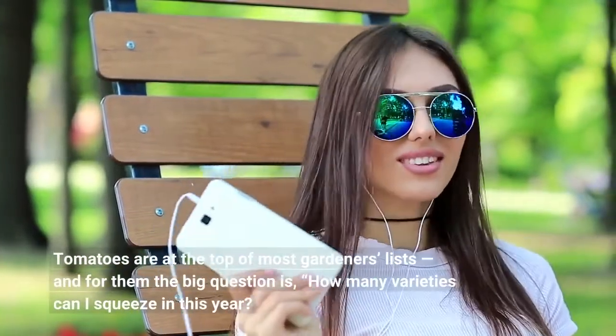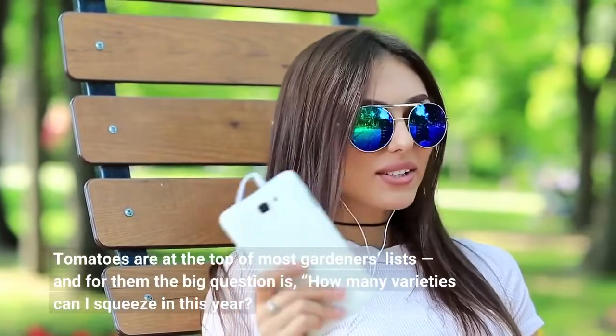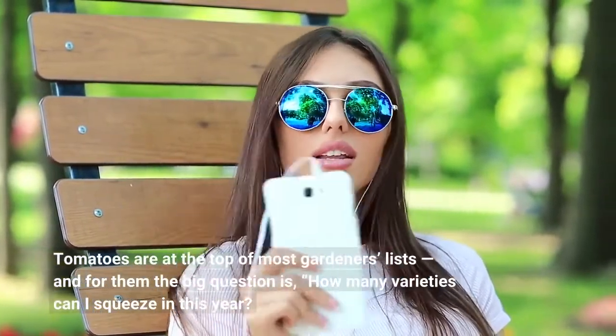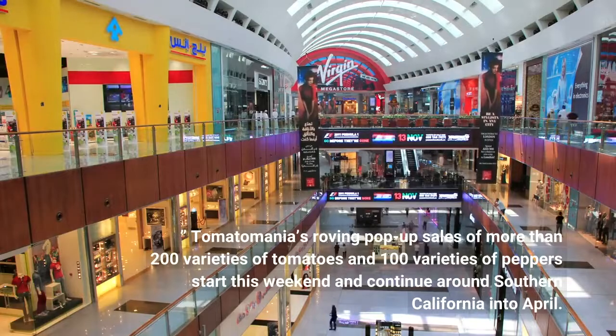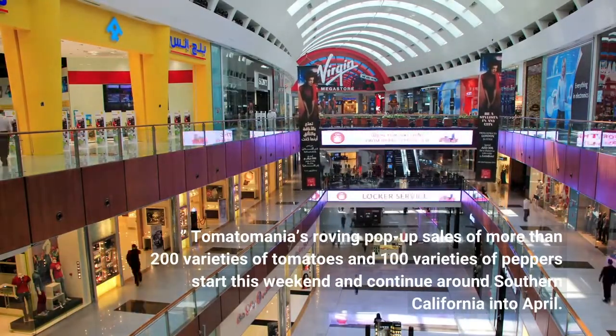Tomatoes are at the top of most gardeners' lists, and for them the big question is, how many varieties can I squeeze in this year? Tomato Mania's roving pop-up sales of more than 200 varieties of tomatoes and 100 varieties of peppers start this weekend and continue around Southern California into April.